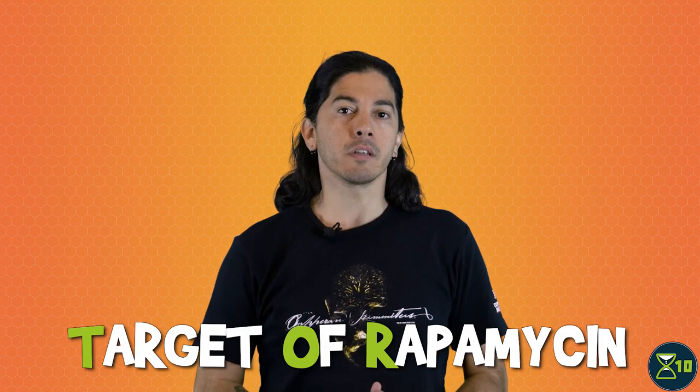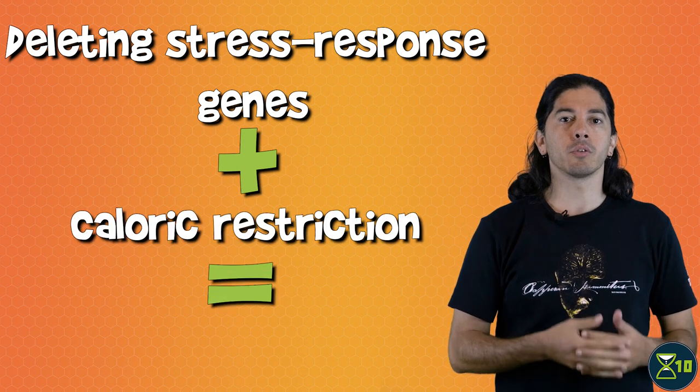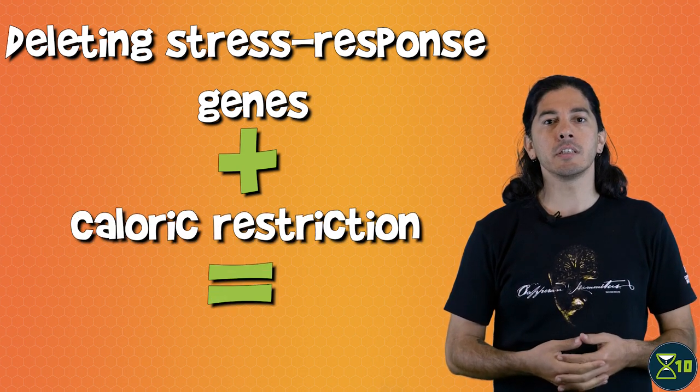We also don't yet fully understand how caloric restriction affects lifespan. There's evidence that it works through several different genetic pathways — it's complicated and scientists are still working out all of the details. One of the pathways affected by caloric restriction is genes related to the TOR signaling pathway, which responds to nutrient status. To find out more about TOR and nutrient signaling, check out our video on the deregulated nutrient sensing hallmark. Work in yeast showed that caloric restriction reduced the level of TOR signaling genes. This made the yeast live longer, but that life extension depended on the activity of several stress response genes. By deleting some of the genes in these pathways and putting the yeast on a caloric restriction diet, researchers managed to increase the yeast lifespan by 10 times.